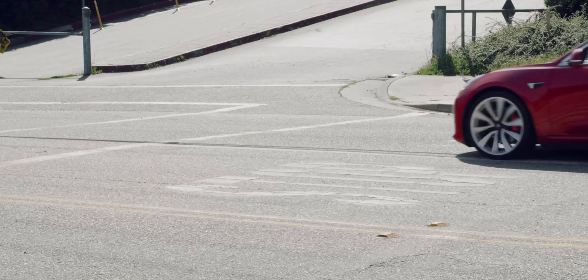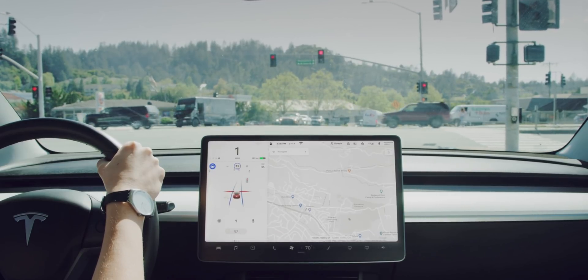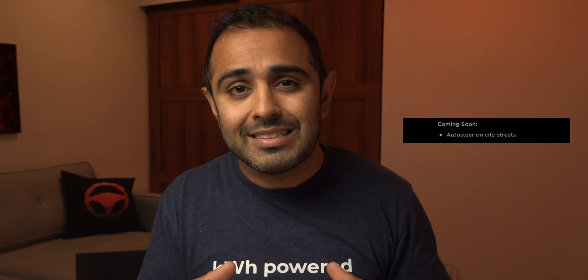Full self-driving includes everything in enhanced autopilot but also includes traffic light and stop sign control, which allows your vehicle to stop at red lights, go at green lights, and stop at stop signs. Also coming soon, it will allow your vehicle to auto steer on city streets — bringing what it can do on the freeway into city streets. As of right now, August 20th, 2020, auto steer on city streets is not yet available.